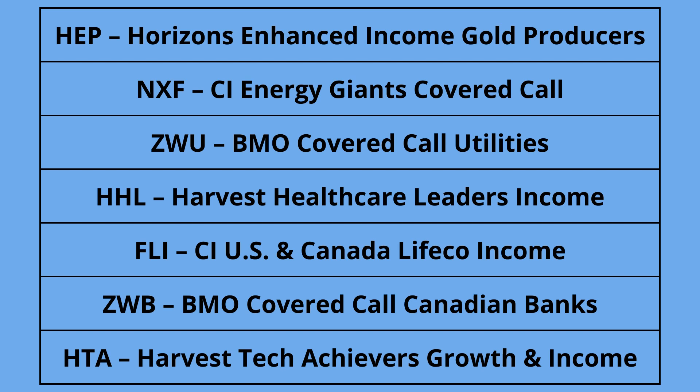All of them invest in blue chips, which is what I really like about these ETFs — they only hold big names. For example, HTA (Harvest Tech Achievers Growth and Income) holds NVIDIA, Advanced Micro Devices, Qualcomm, and Apple. The CI First Asset Energy Giants ETF holds Petroleo Brasileiro, Canadian Natural Resources, and Suncor. This is great because the covered call strategy works best with blue chip stocks in a stable portfolio. Small cap stocks don't work well with covered calls. In general, if you're seeking income and dividends, stick with large cap, solid businesses.